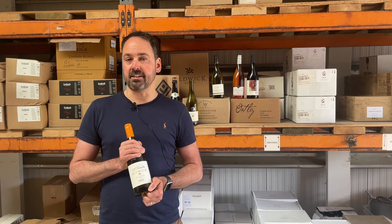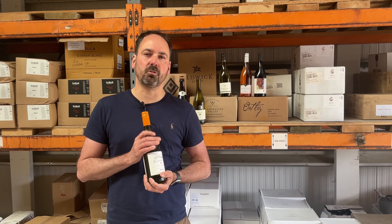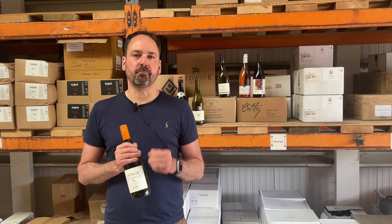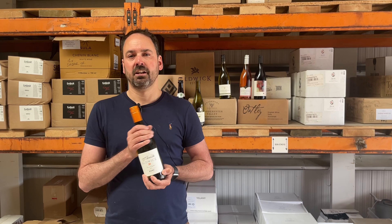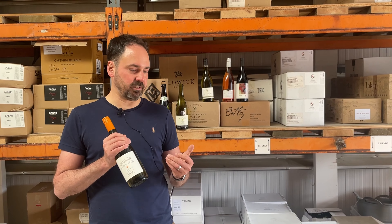We have Bacchus on its own from Worcester, but this is a blend and it is a really beautiful blend. It's light, with all the lovely acidity you get with Bacchus. One thing people don't realise with English wine is that you get a broad geographic spread — lots of limestone in the south east, and lots of chalk and clay down here in the south west — and that does affect how the wine grows.